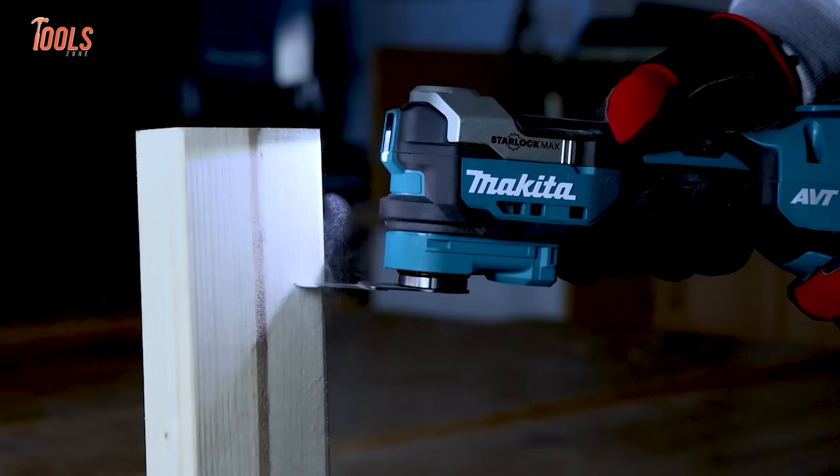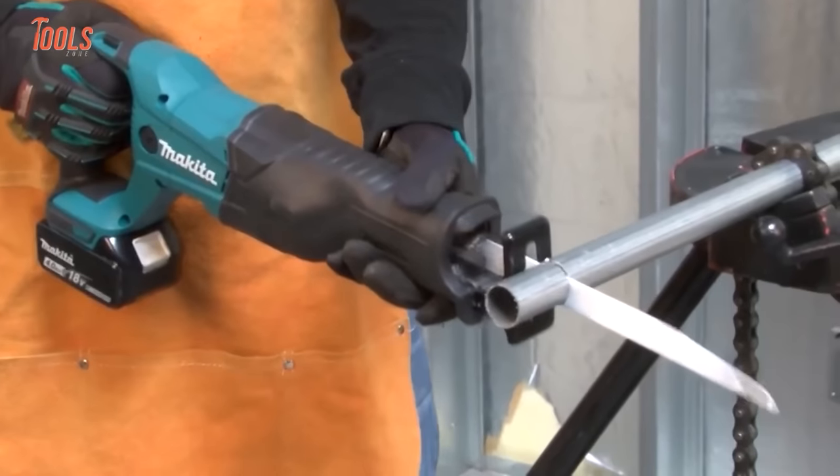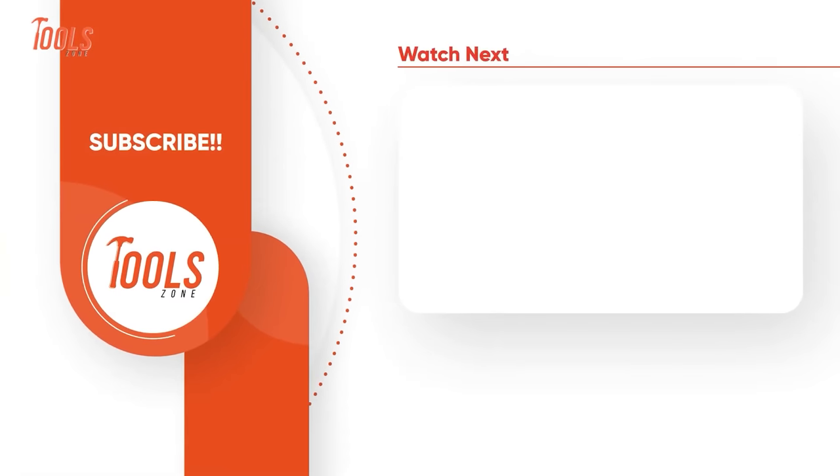That was the list of the 10 coolest Makita power tools for woodworking. Thanks for watching. Like, comment, and share with your friends if you found this video helpful. Subscribe to our channel if you want more videos like this on your feed.